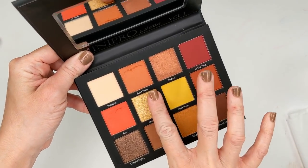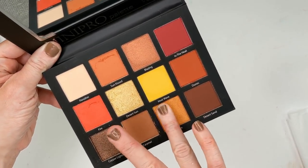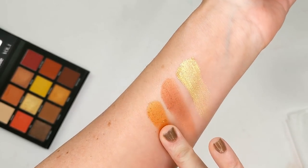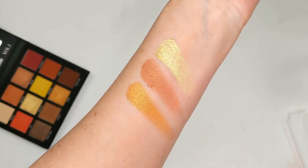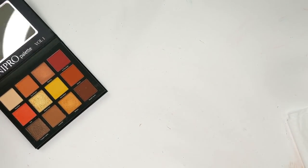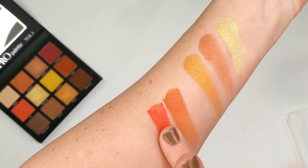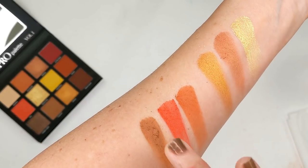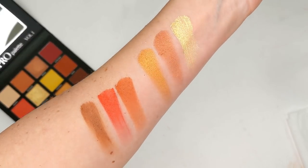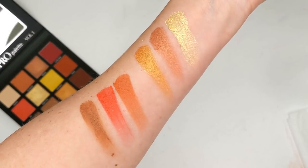Let's go ahead and swatch a couple shades from volume one just to see what the quality is like — starting with some of the shimmer shades first, and then some of the matte shades. These actually swatch beautifully — really nice. They definitely have my attention so far. I haven't tried a Beauty Creations palette in quite a long time, so very impressed so far, at least with swatches.